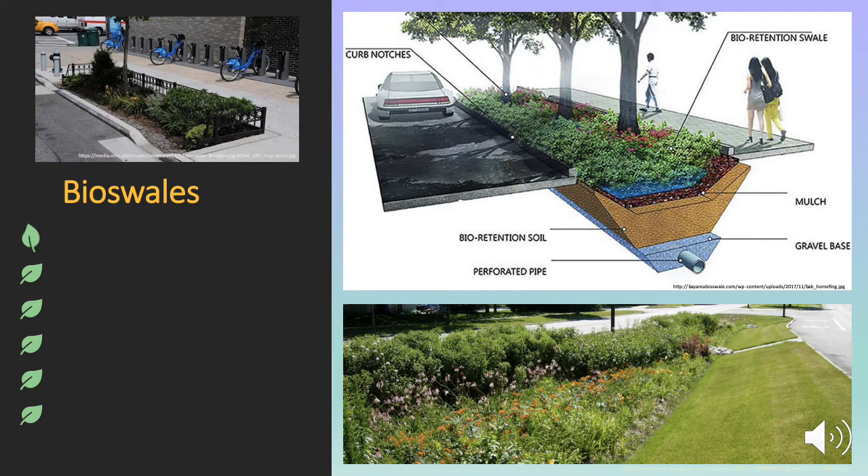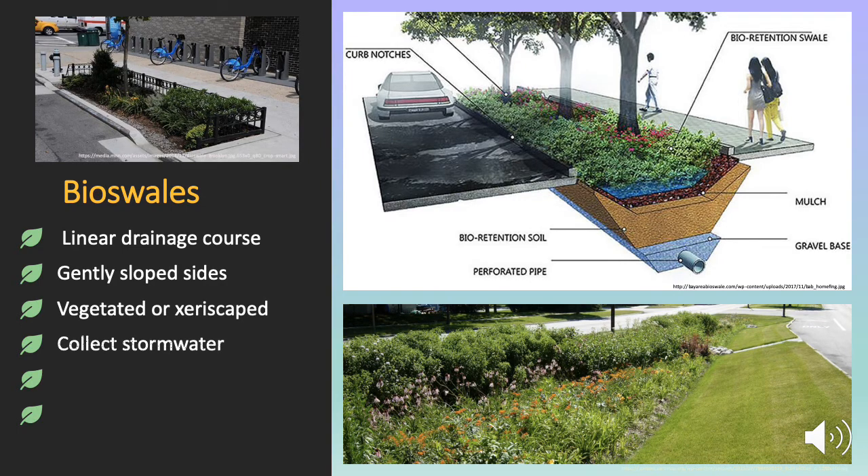Bioswales are a green infrastructure solution that are especially effective when planted along roadways. They are a linear drainage course, which is a fancy way of saying that it's somewhat shaped like a ditch. It has gently sloped sides, so it creates a bowl shape, which lets the water flow down instead of across, which lets it reside for a longer period of time, rather than rapidly flowing to streams or to gutters. It's vegetated, or in drier climates it might be xeriscaped. The vegetation helps the water penetrate into the soil and also evapotranspirates moisture. The bioswale will remove pollution and debris by allowing polluted water to sink into the soil where it's filtered. And since the water sinks into the soil, this also helps recharge the groundwater level.